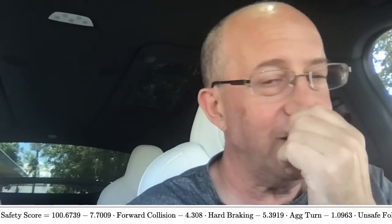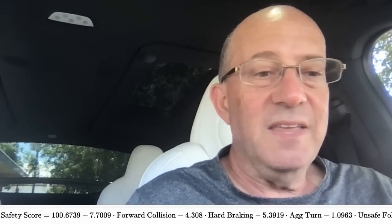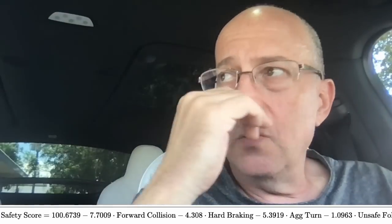Aggressive turns are the frustrating factor for me — I like driving aggressively through turns, but it's a significant factor Tesla considers. So I've been babying the turns. My aggressive turning of 11.2 is the thing I have the most trouble with. The challenge is to turn less aggressively. I've been told that when accelerating out of a right or left turn from a stoplight, baby the acceleration through the turn.